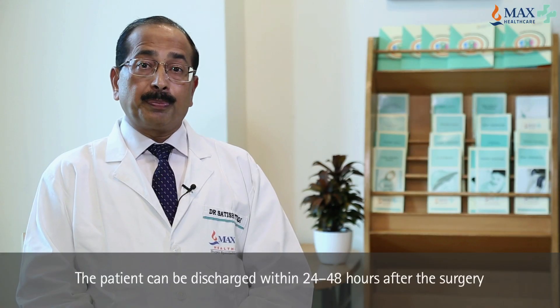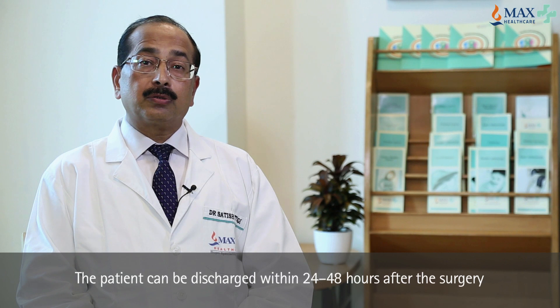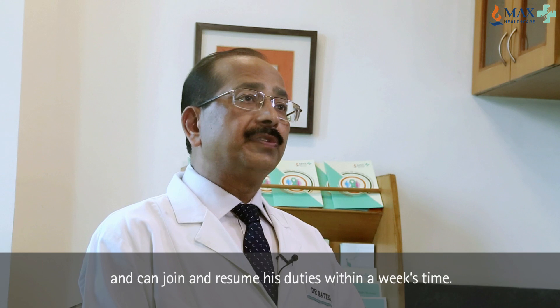The patient can be discharged within 24 to 48 hours after the surgery and can resume his duties within a week's time.